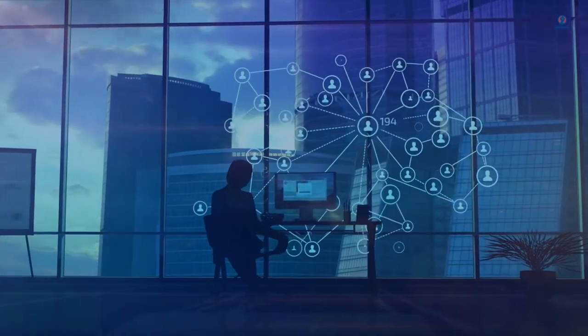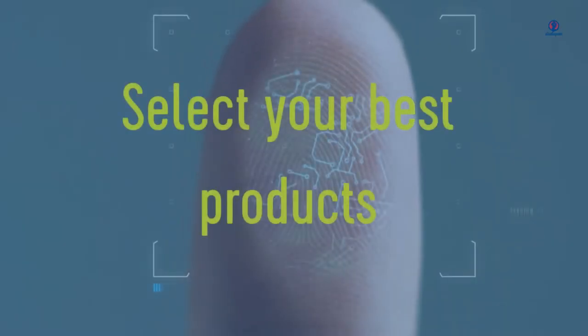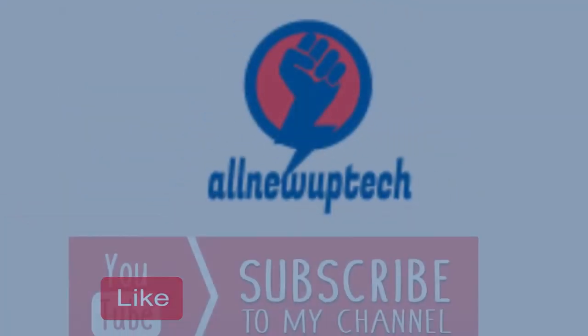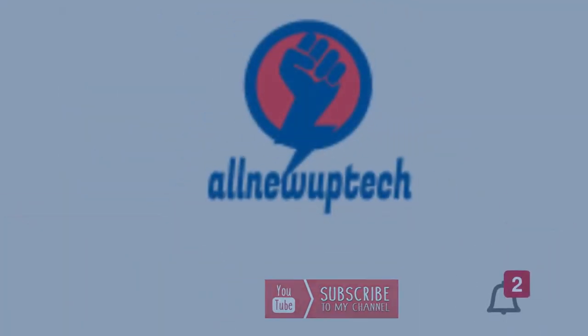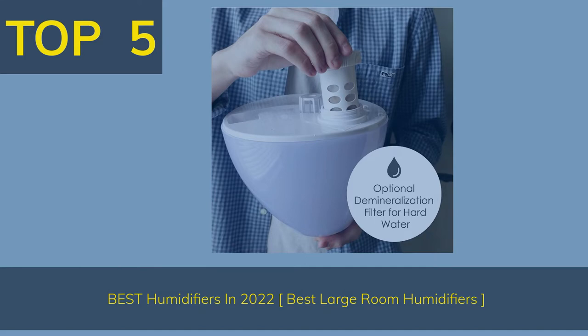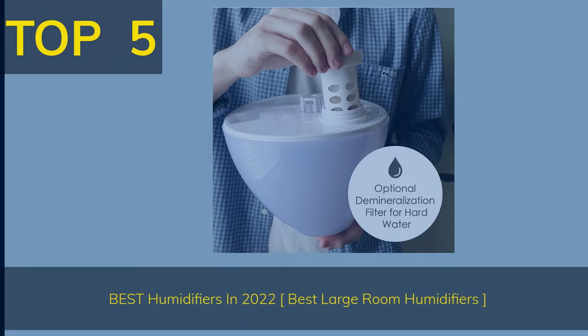Welcome to my channel. Select your best products — all new tech. Like, subscribe, and unlock the bell icon. Top 5 best humidifiers in 2022: best large room humidifiers.